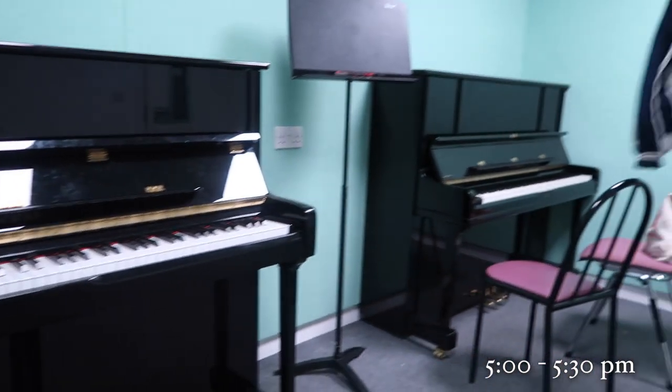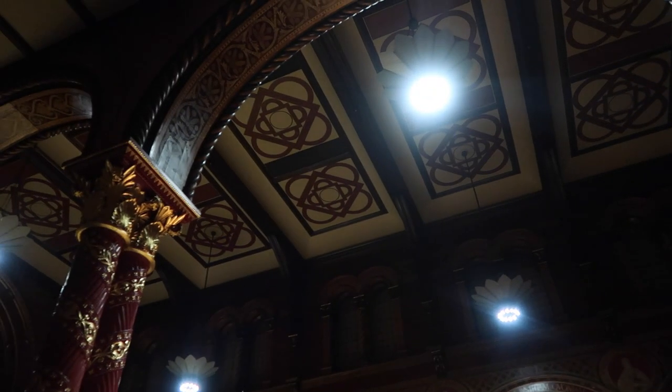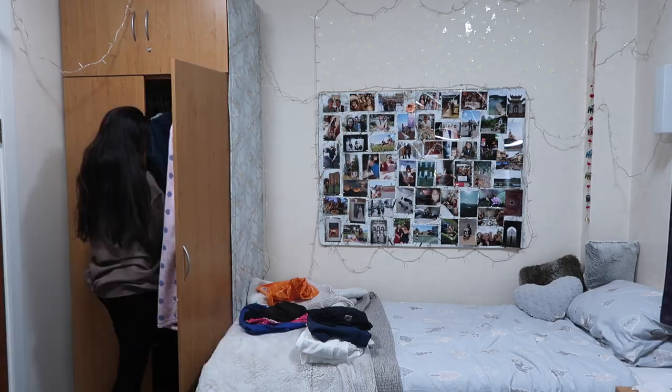I've just quickly returned home, only for about 20–25 minutes. I had a quick rehearsal with Torin in the music department — basically, the Christmas carol concert is tomorrow, and me and him both have the solo in 'In the Bleak Midwinter', so we just wanted to quickly go through it before the chapel rehearsal tonight. I also wanted to come home because I've been carrying my laundry, laundry detergent and colour captures around with me all day and my arms are starting to hurt. But they're providing pizza, which means I don't have to worry about dinner.